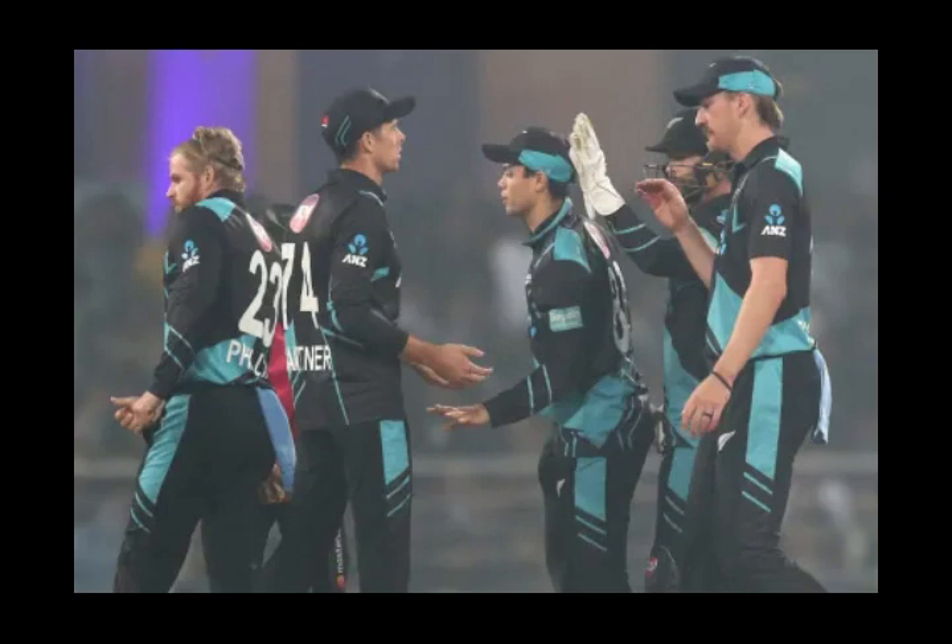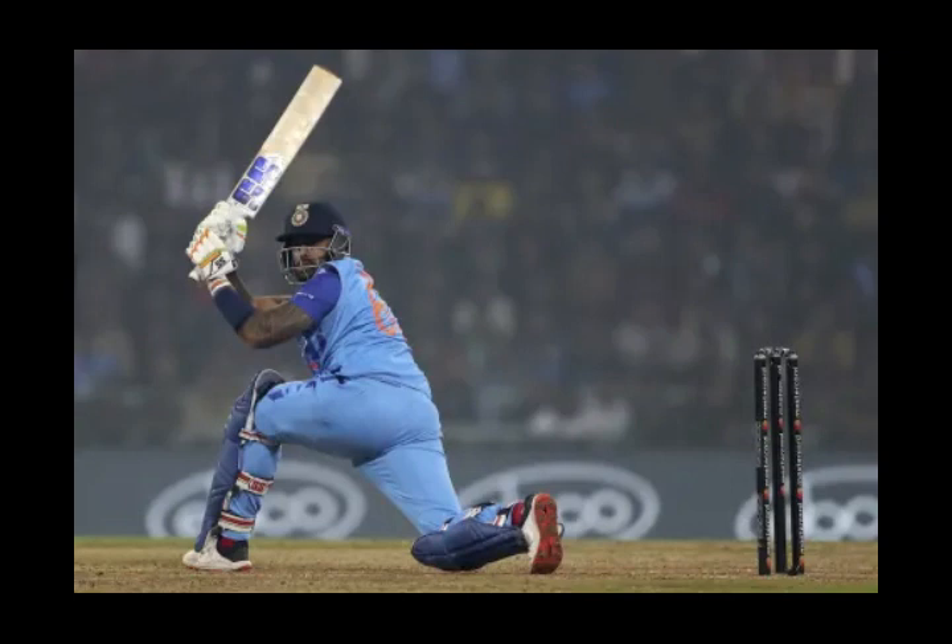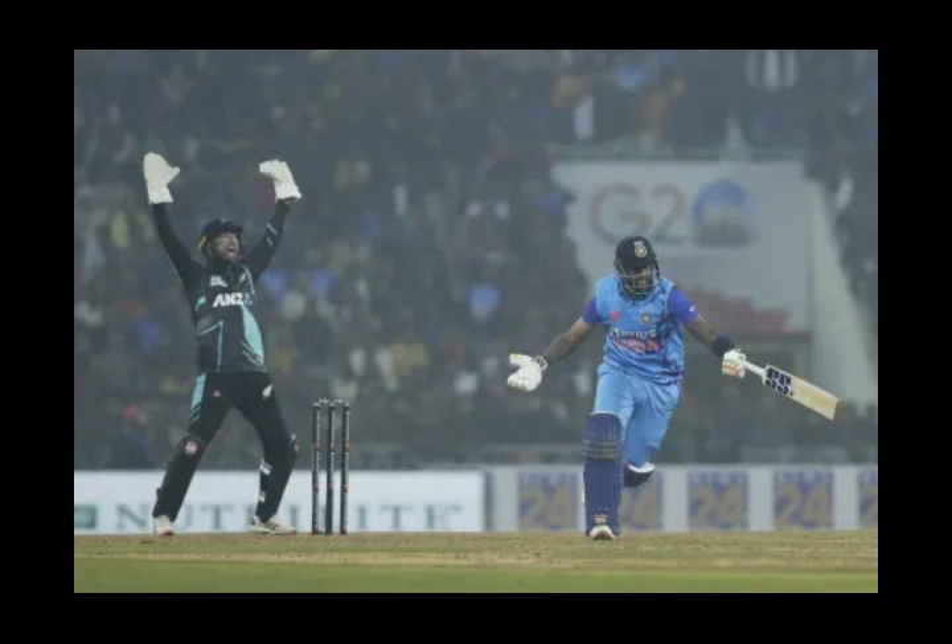Three down for India in 11 overs. A loopy leg break from Sodhi with a hint of spin saw Tripathi get down on one knee to sweep — decent contact but without the necessary elevation and poor placement, as Phillips moved from deep mid-wicket to reverse-cup it. Washington Sundar was then run out in a mix-up, both batters at the same end. Surya Kumar Yadav had attempted a reverse sweep to a tossed-up off-break; there was a big LBW appeal but it had struck bat or glove first, deflected onto the pad and rolled to backward point. Surya kept running while Washington was stranded at the other end — the latter sacrificed his wicket. New Zealand reviewed for LBW against Surya but it was clearly bat first. A distraught Washington Sundar took the long walk back.